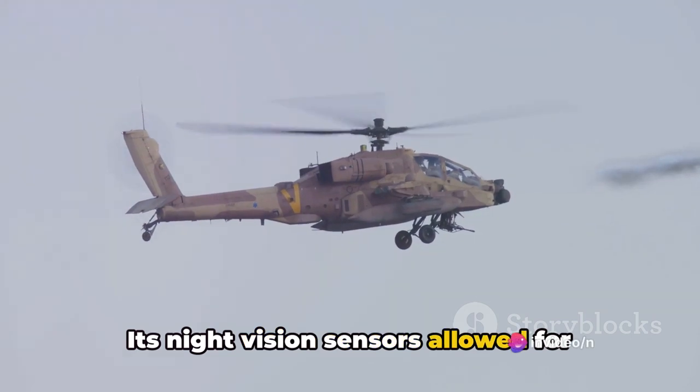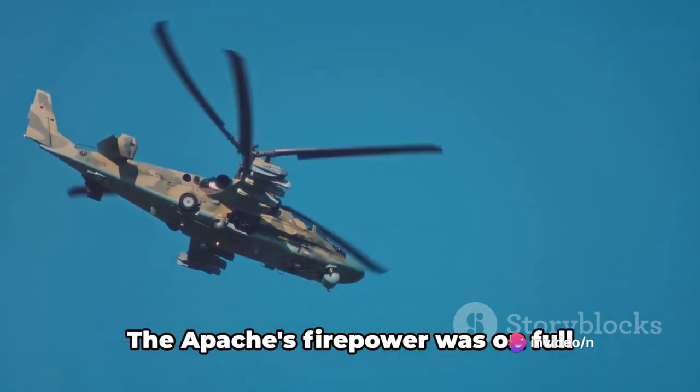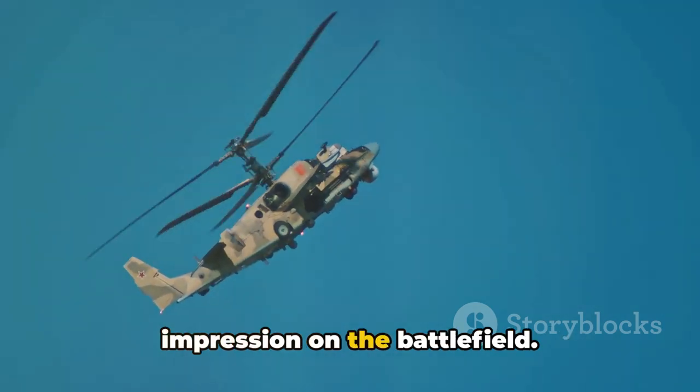Its night vision sensors allowed for low-light operations, giving U.S. forces a distinct advantage. The Apache's firepower was on full display, its 30-millimeter chain gun and Hellfire missiles leaving a lasting impression on the battlefield.